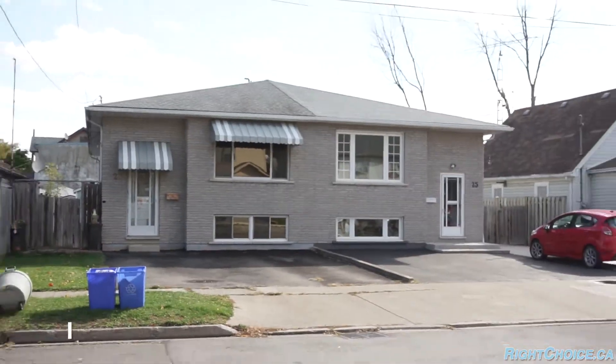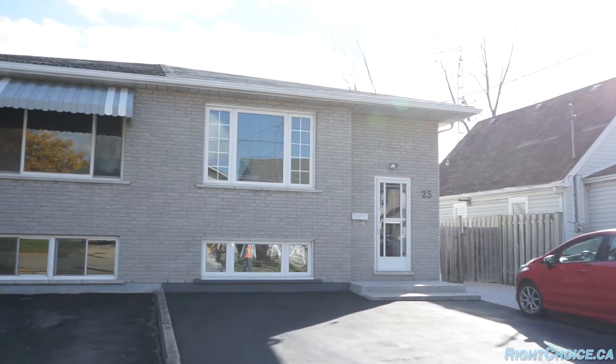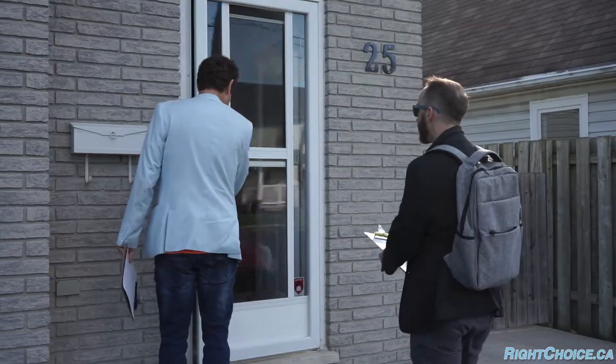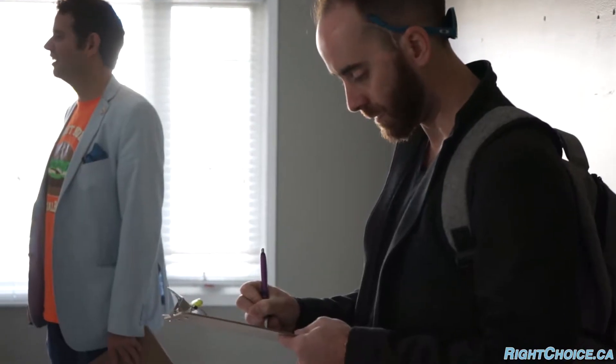We came here to do another preview — we've got some past clients of Joe's who want to give us a tour. They've got some decisions to make: whether they want to put this on the open market and make some money, or whether they want to refinance and rent it out. First we're going to have a look at the property and then give them some numbers.